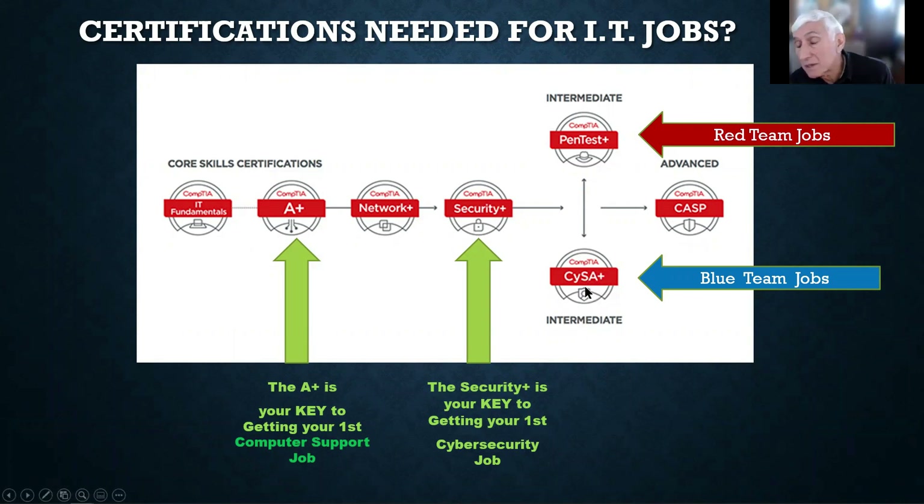If you take the 270 course with me, I guide you towards the CYSA, which is a blue team job. The job of the blue team is, first of all, to detect that the bad guy is in the system. Sometimes it's very difficult to find that out, and sometimes the bad guy is in the computer system for months doing all sorts of damage and extracting data. So the job of the blue team is to detect the bad guys, then isolate that part of the system, and then rebuild it.